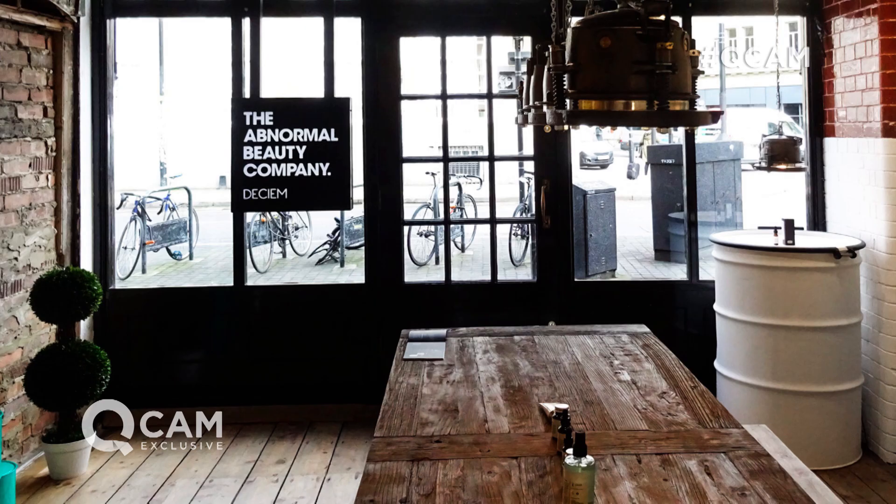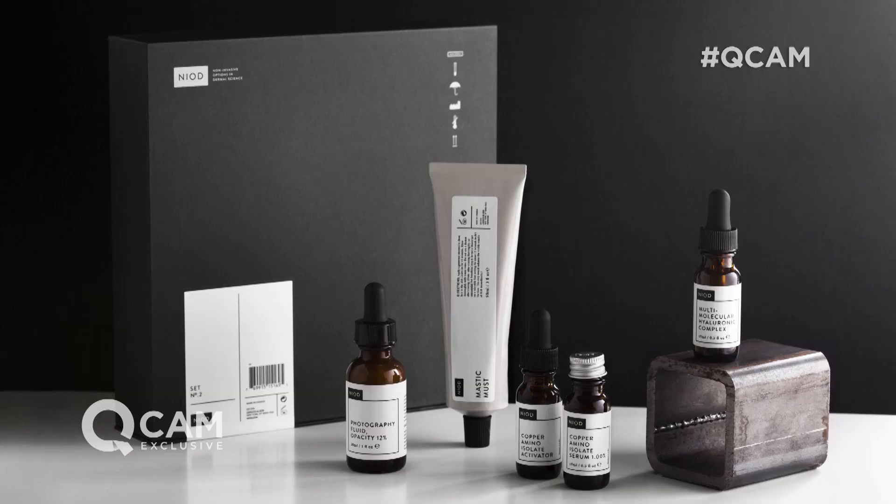I've come down to Deciem, the Abnormal Beauty Company store in East London for a very special reason. We have a wonderful Today's Special Value offer coming to QVC on Wednesday the 19th of July. Of course Nicola Kilner joins me right now. It's all about Niod.